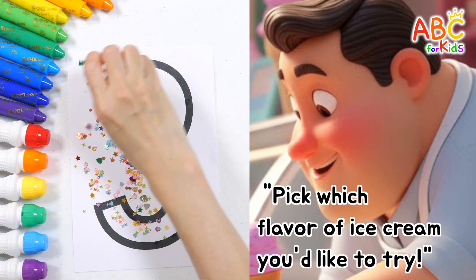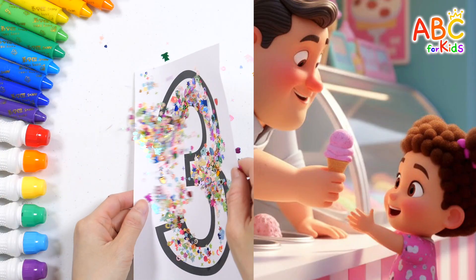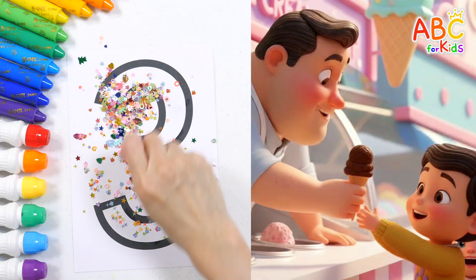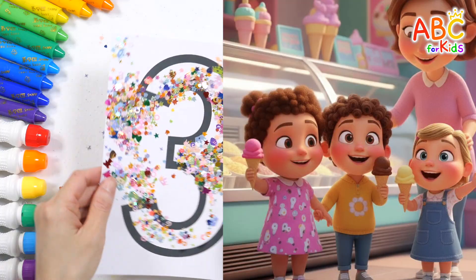Pick which flavor of ice cream you'd like to try! One! We also get chocolate ice cream! Two! And we get vanilla ice cream, too! Three!